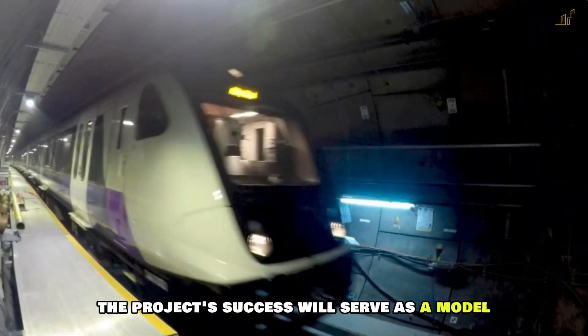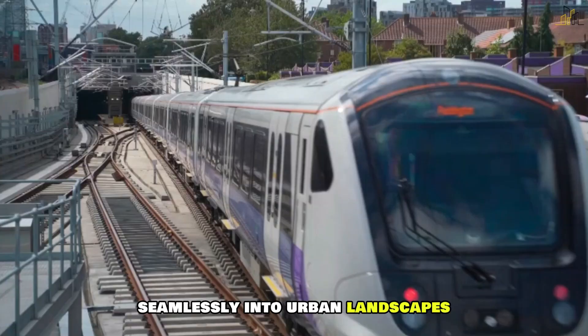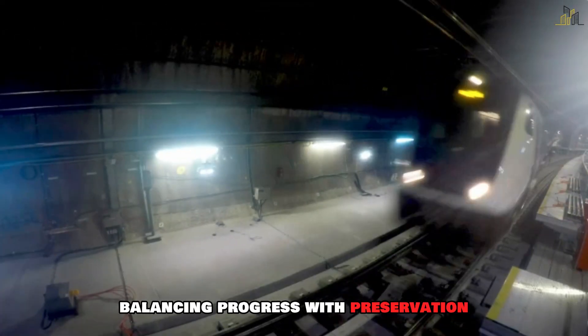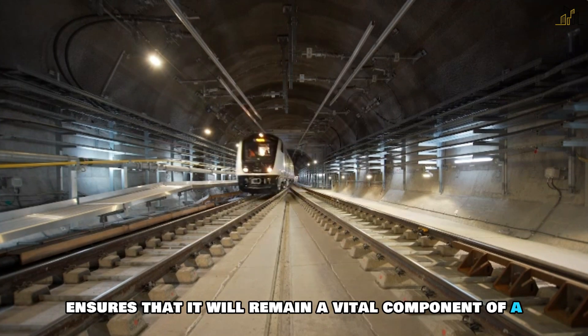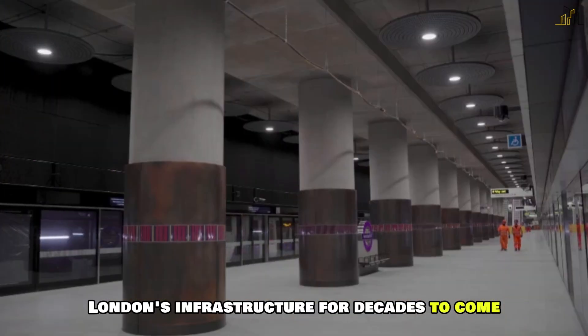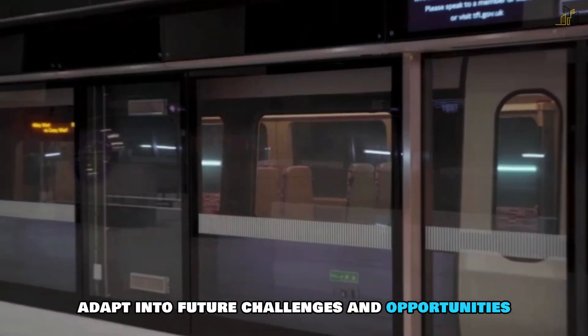The project's success will serve as a model for integrating new infrastructure seamlessly into urban landscapes, balancing progress with preservation. Crossrail's focus on sustainability and resilience ensures that it will remain a vital component of London's infrastructure for decades to come, adapting to future challenges and opportunities.